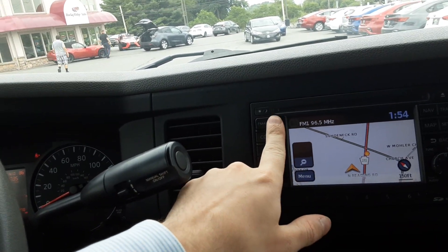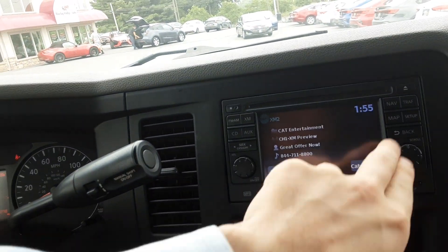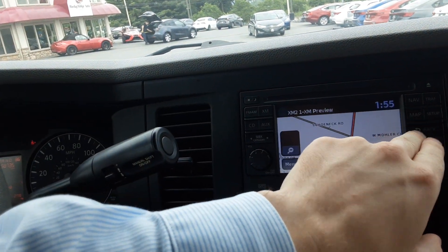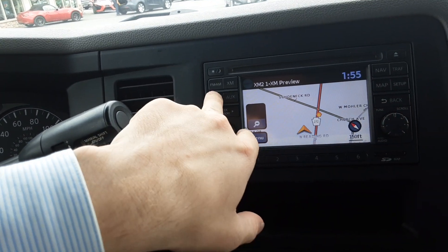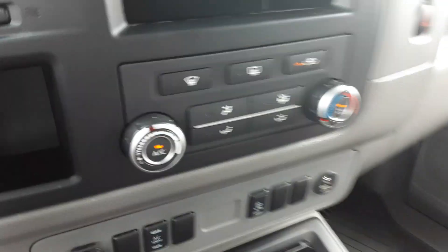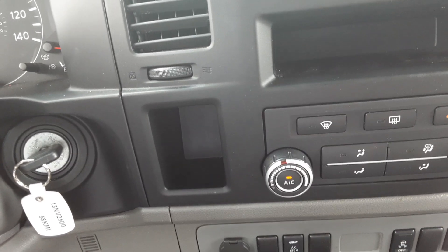It also has XM radio — if you're paying for it, though I don't think it's downloaded on it. It's got a CD player up there. There's your map and it can show traffic as well. It uses an SD card for the navigation that you can put in or out. AM and FM radio too. It also has parking sensors, so if you're about to back into something and you don't see it on the backup camera, it'll beep and let you know.